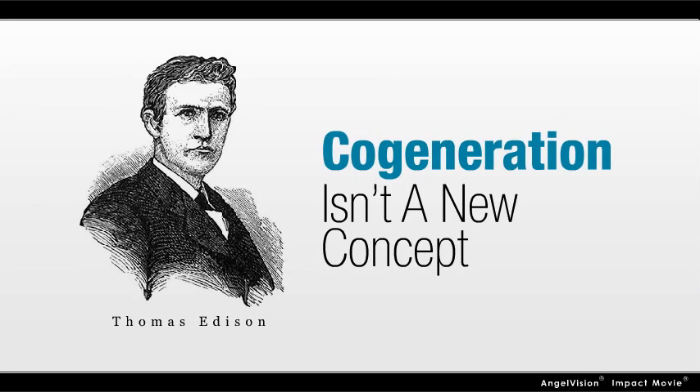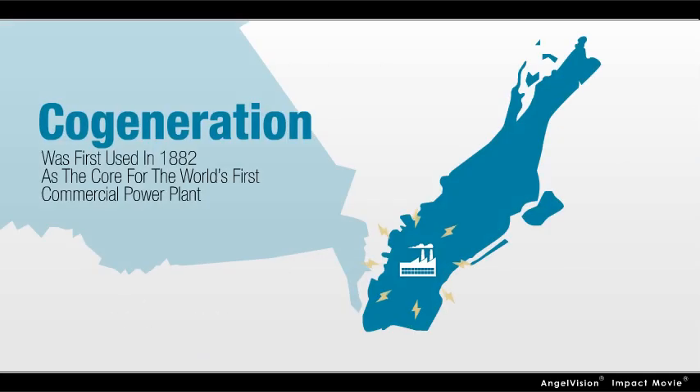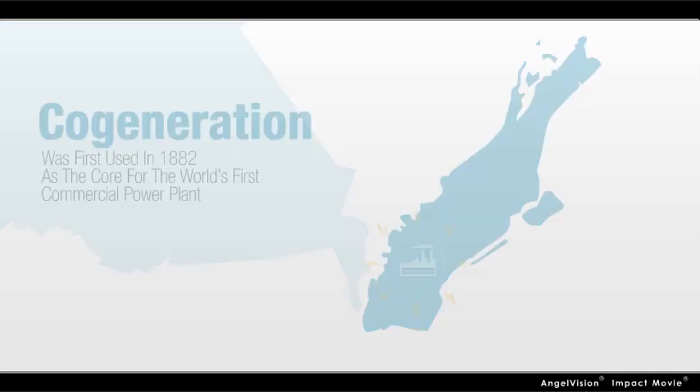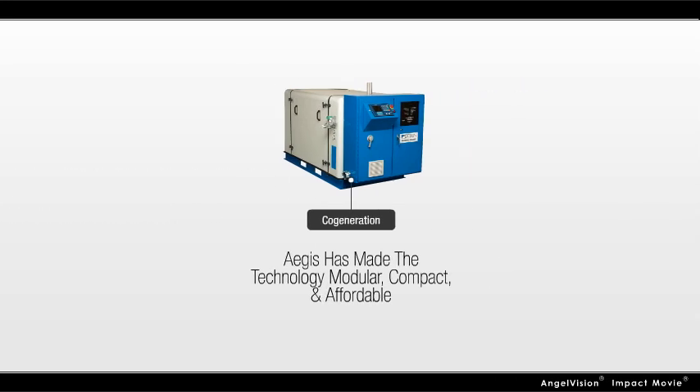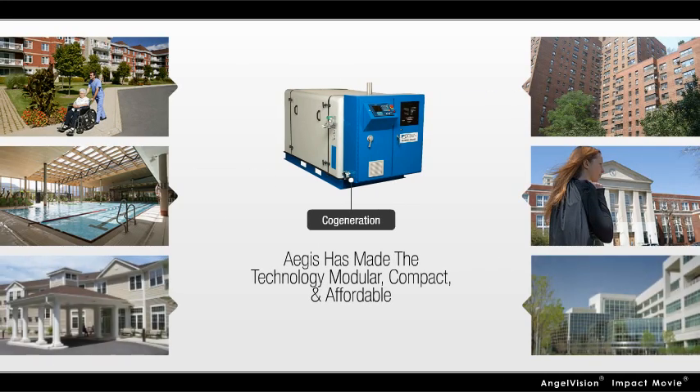Cogeneration isn't a new concept. In fact, Thomas Edison used it in 1882 as the core for the world's first commercial power plant, providing energy to lower Manhattan. But Aegis has made the technology modular, compact, and affordable for a wide range of organizations.